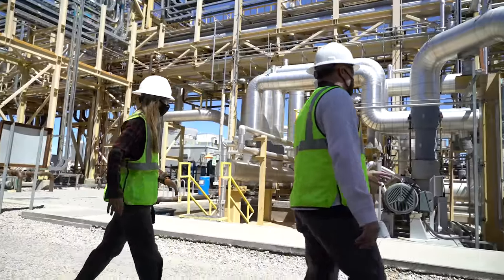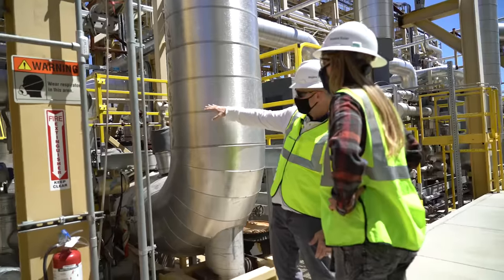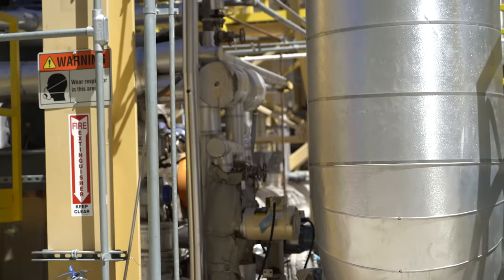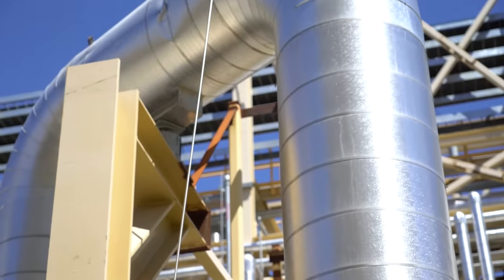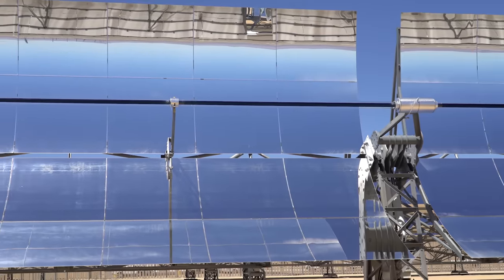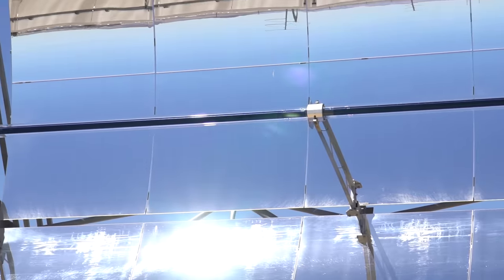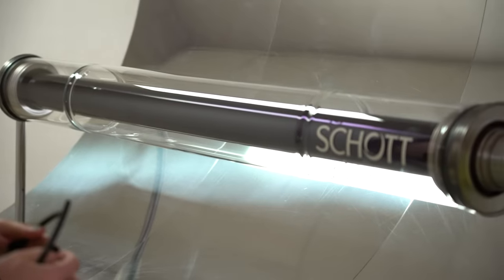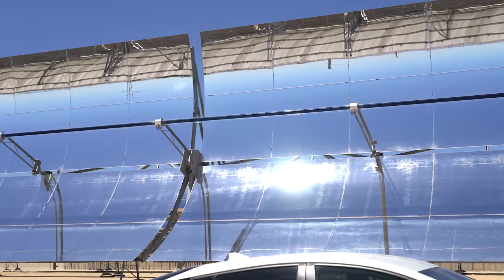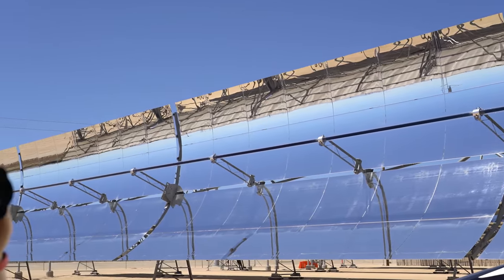He pointed out where the heat transfer fluid is coming in and flowing around. The material getting heated up by sunlight at this plant is a synthetic oil called the heat transfer fluid, or HTF. It flows through glass tubes near the mirrors and gets up to about 400 degrees Celsius, continually flowing in a circle around the entire power plant.